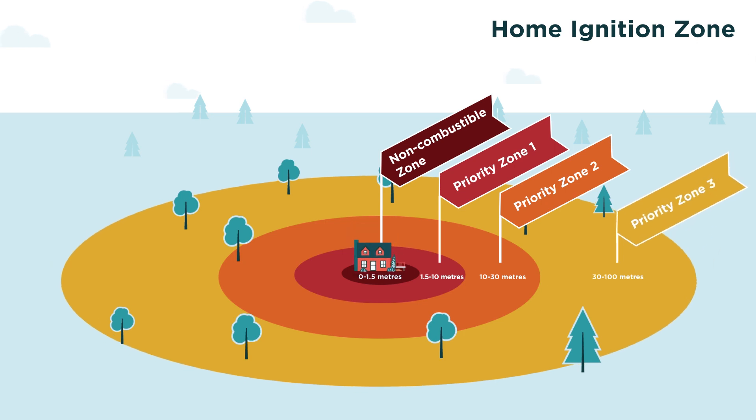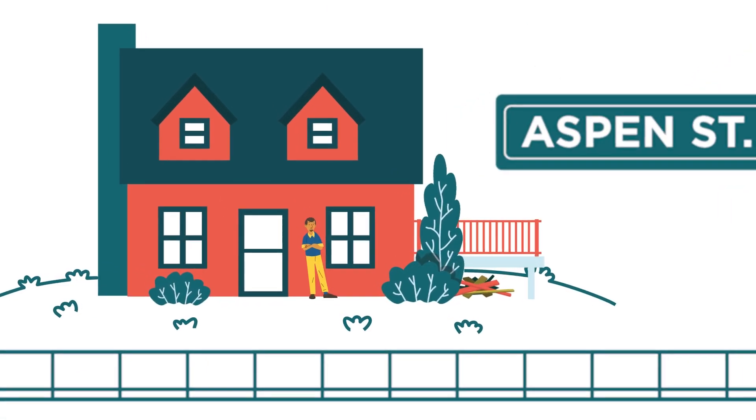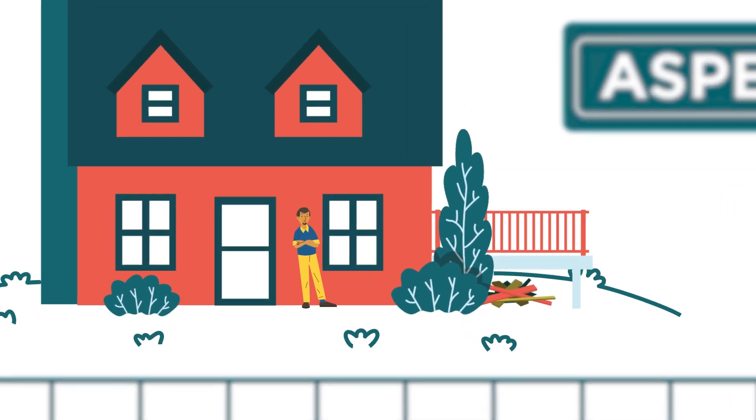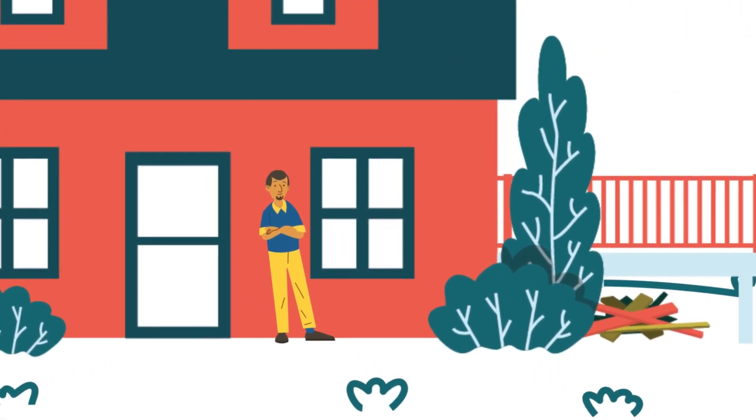Homes ignite due to the condition of the home and everything that surrounds it out to 100 meters from the foundation. This is called the home ignition zone. Let's check in with the residents of Aspen Street in the community of Little Blue to see the proactive steps they're taking within their Fire Smart home ignition zone.